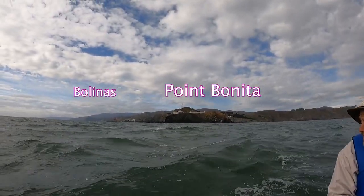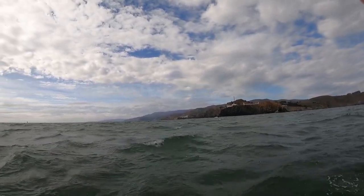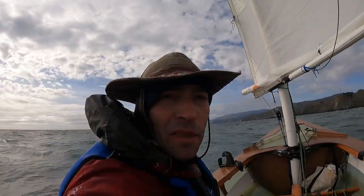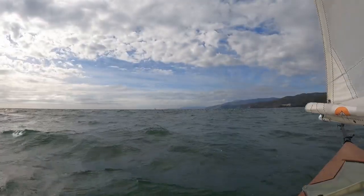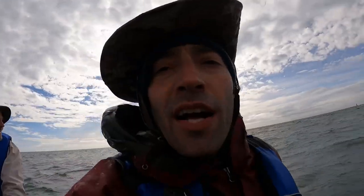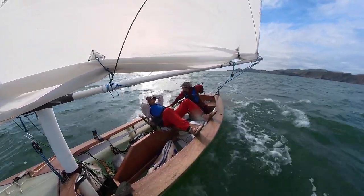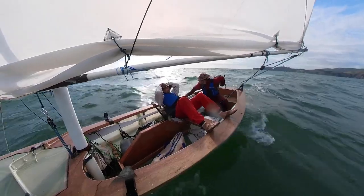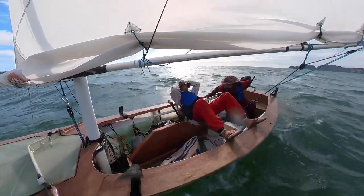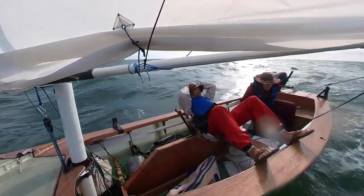This is as far as we went out — there's Point Bonita. We're at the Potato Patch, or very close to it, and it looks really gnarly. We're not going to pass through it, let's turn. We did have the idea of sailing all the way to Bolinas where Nick lives, but we decided to save it for another day. I want to show you some of the issues I'm having with maneuvers.